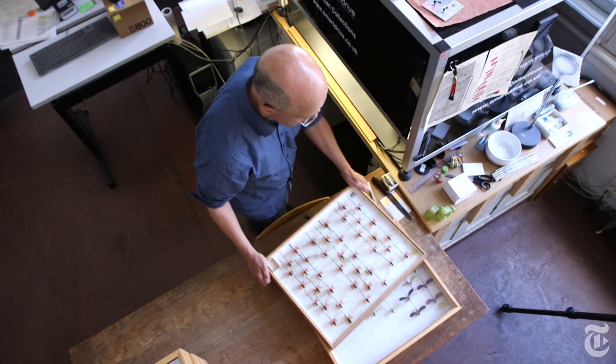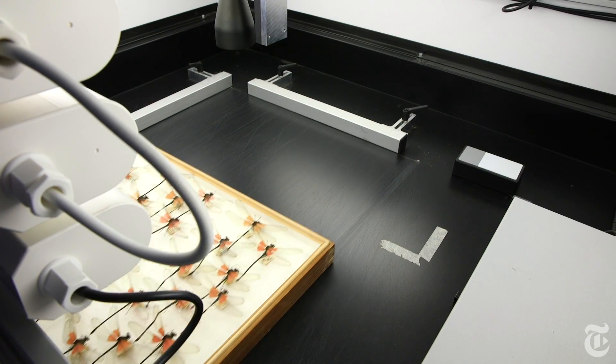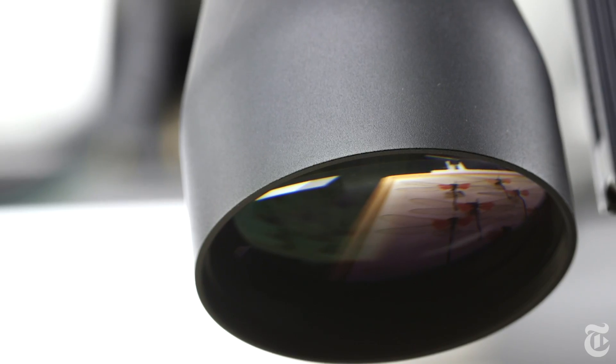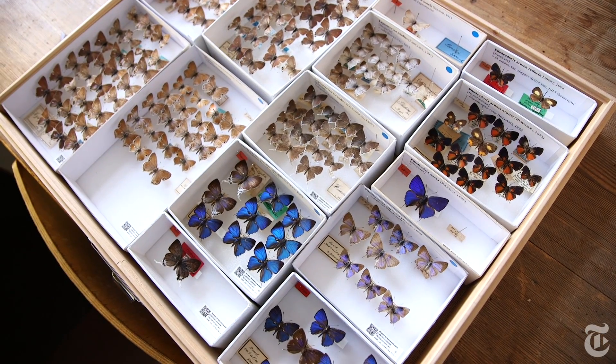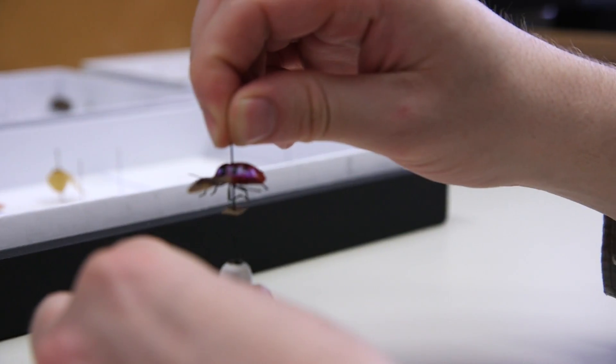We started scanning to open up the collection to the outside world. We tried an approach where on one part we can do mass digitization with the drawers, and on the other hand quality digitization with very specific specimens.